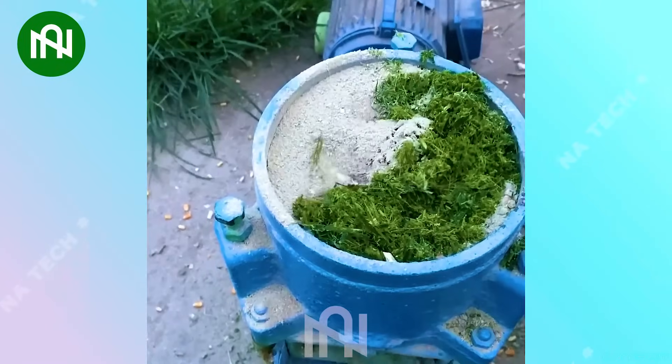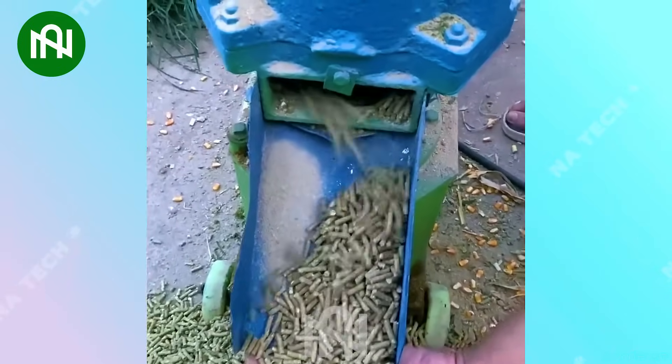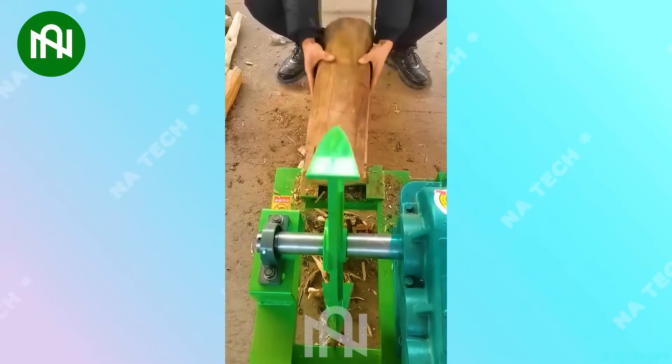My mum will be very happy if I give her this machine — it's so smooth and easy, I don't need to spend lots of energy on this.